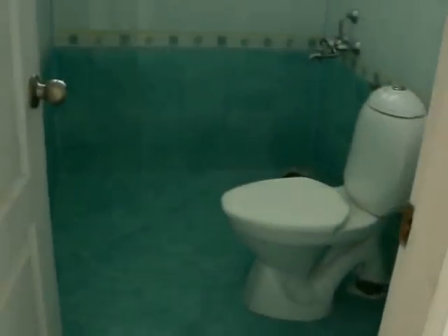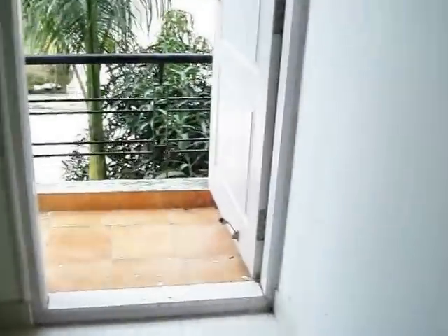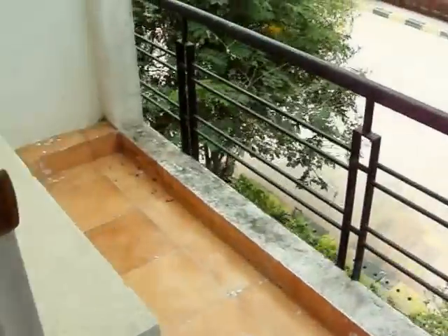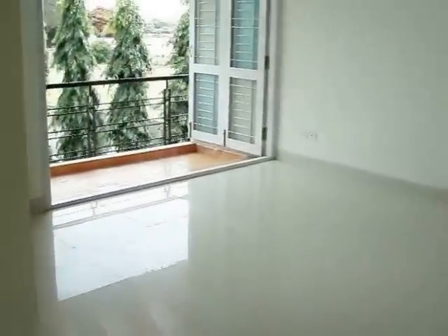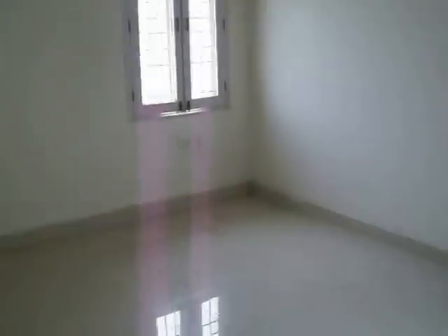This family hall has a good skylight. There is a common bathroom, and a bedroom in the front with a balcony. This is the master bedroom in the south-west corner, with an attached bathroom and dressing area.